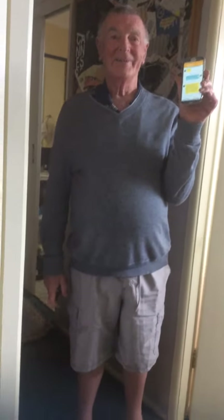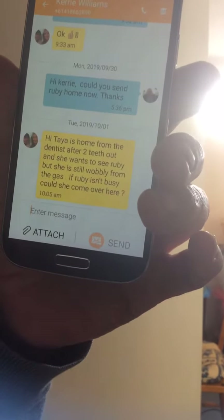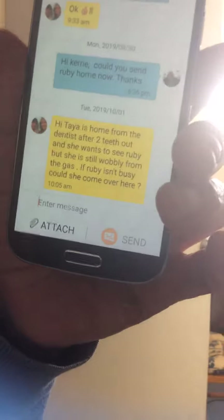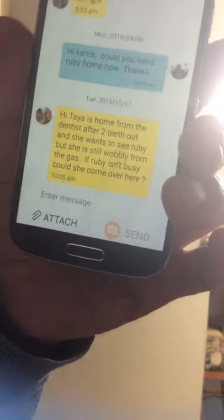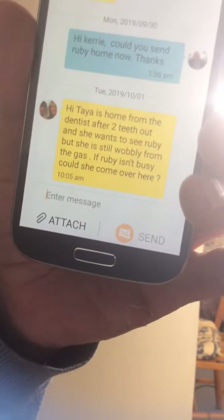You got a text from Terry next door: 'Hi, Taya is home from the dentist after two teeth out and she wants to see Ruby, but she is still wobbly from the gas. If Ruby isn't busy, could she come over here now?' Now? Now? Now? It's up to you what you want to do. Okay.